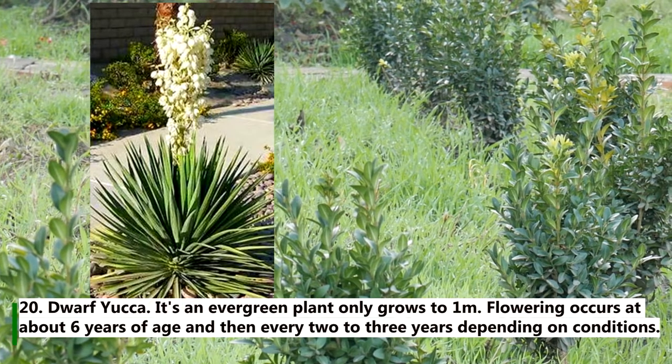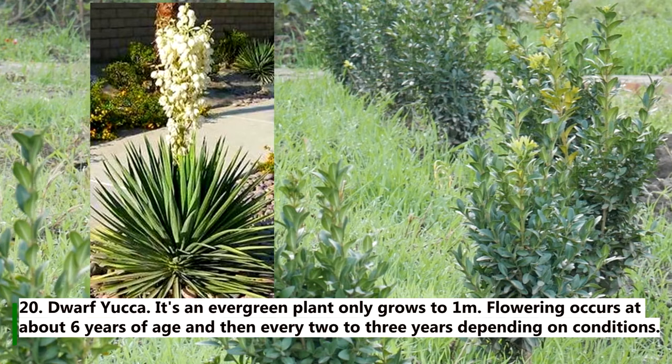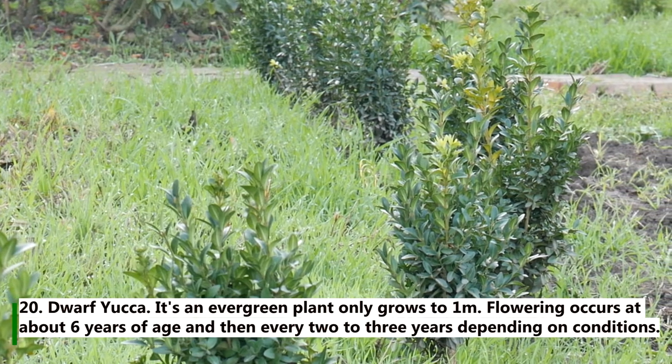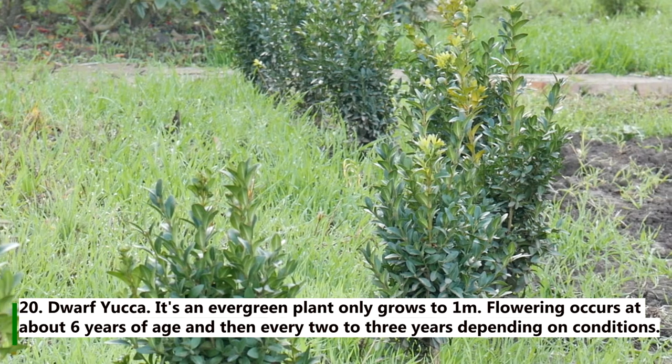20. Dwarf yucca. It's an evergreen plant that only grows to 1 meter. Flowering occurs at about 6 years of age and then every 2 to 3 years depending on conditions.